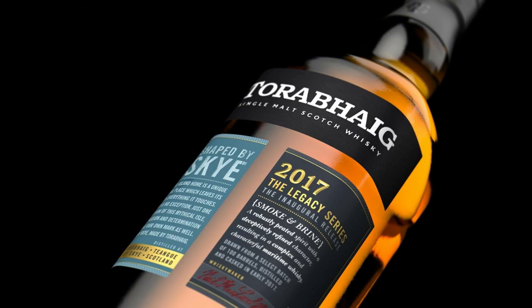The Toraveg 2017 Legacy Series inaugural release has no colour added, no chill filtration, and is bottled at 46% ABV.